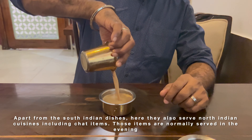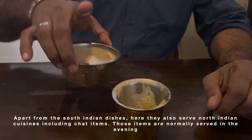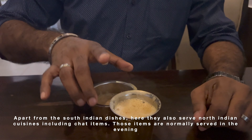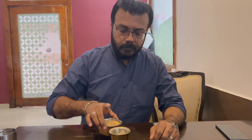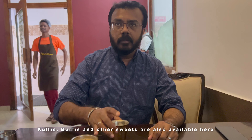The menu also includes fried rice and noodles. There are many items available — they're serving dosa, idli, and upma. There are also some sweets in the restaurant, including peda, lettuce, and jilebi.